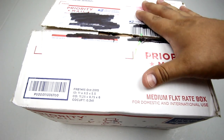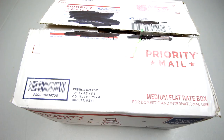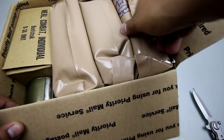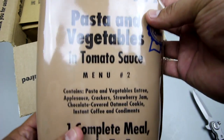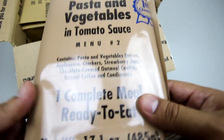One last package — this again is from my friend Old Smokey. We've got a MealSpec pasta and vegetables, a civilian MRE, but this is one of the better ones I would say.